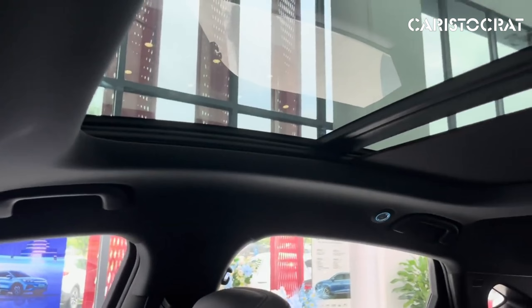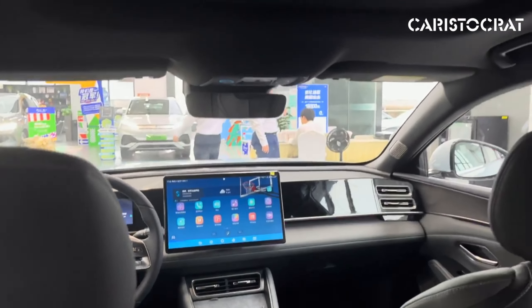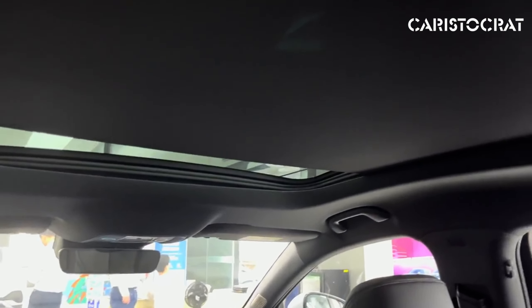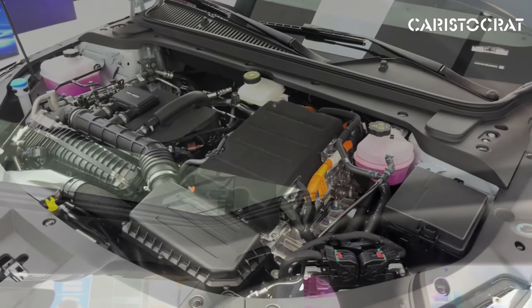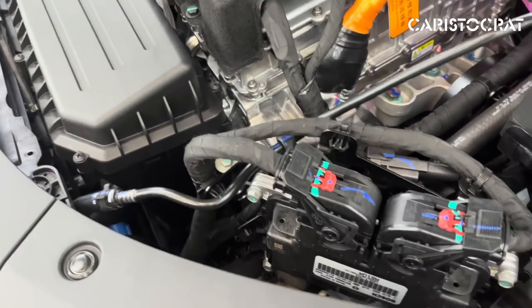Safety is a key focus for BYD, and the XIN-L comes with a comprehensive suite of advanced driver assistance systems. These include adaptive cruise control, lane departure warning, automatic emergency braking, and more, all designed to enhance driver confidence and ensure passenger safety.